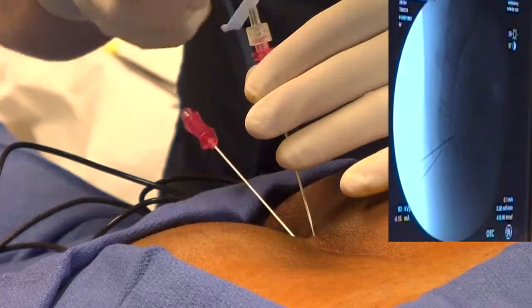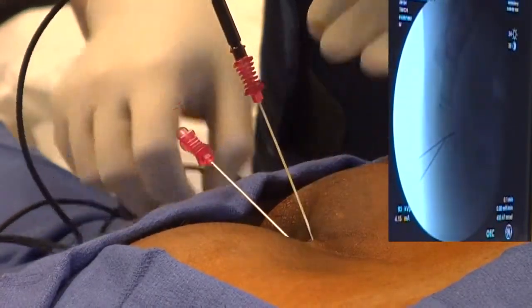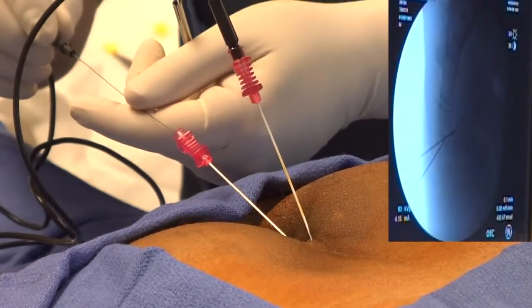Radio frequency ablation of the ganglion impar is another treatment modality for longer lasting pain relief. This procedure generally takes less than 15 minutes.